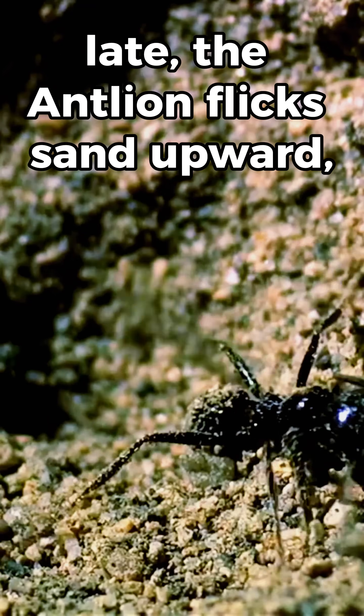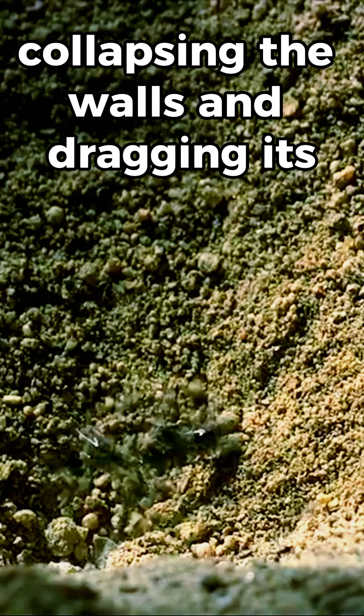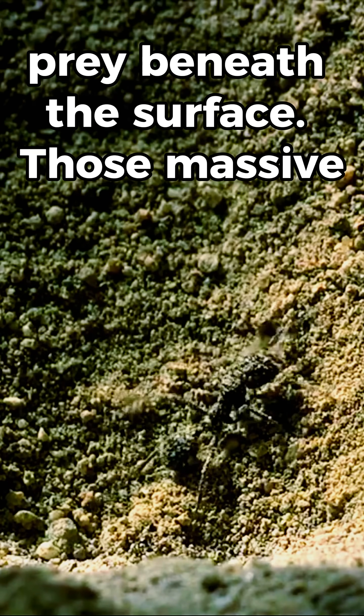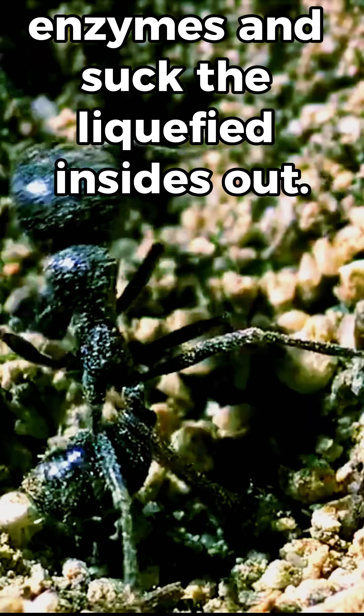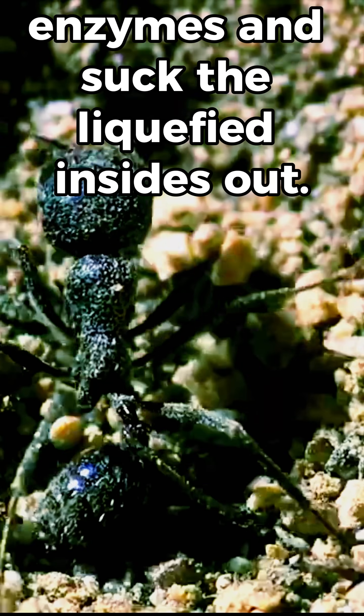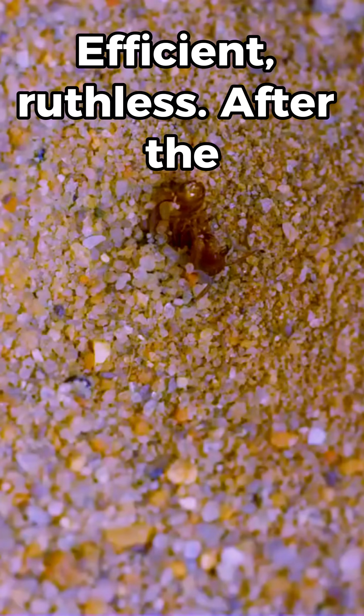Too late. The antlion flicks sand upward, collapsing the walls and dragging its prey beneath the surface. Those massive jaws pierce, inject digestive enzymes, and suck the liquefied insides out. Efficient. Ruthless.